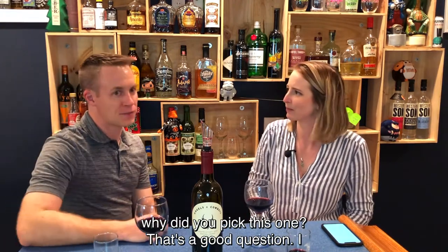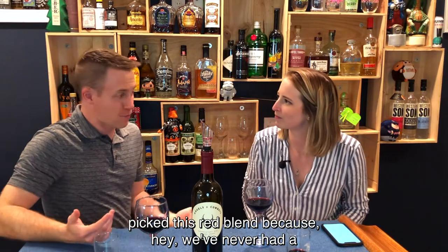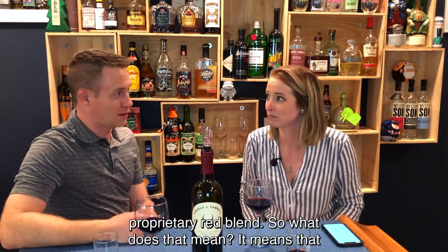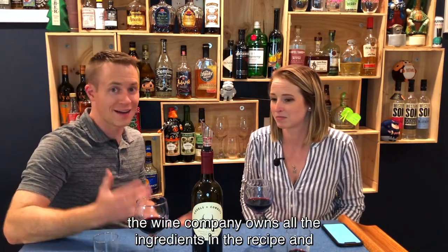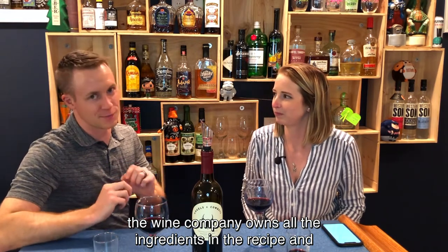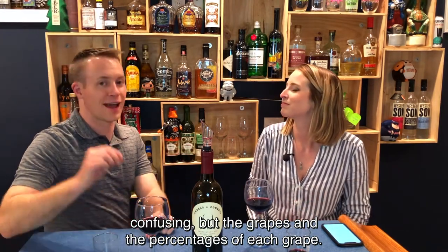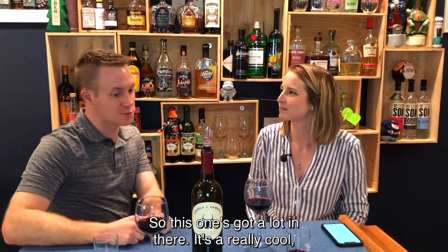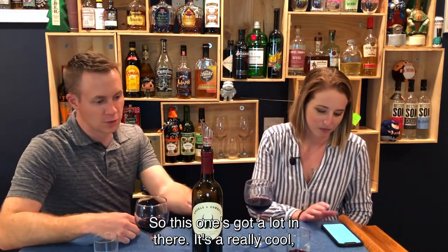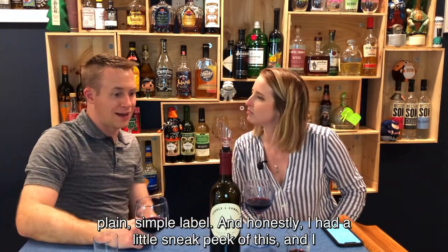So, why'd you pick this one? That's a good question. I picked this red blend because, A, we've never had a proprietary red blend. So what does that mean? It means that the wine company owns all the ingredients in the recipe — the grapes and the percentages of each grape. This one's got a lot in there. It's a really cool, plain, simple label.